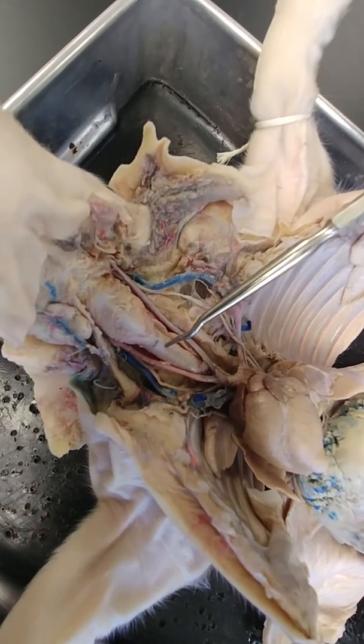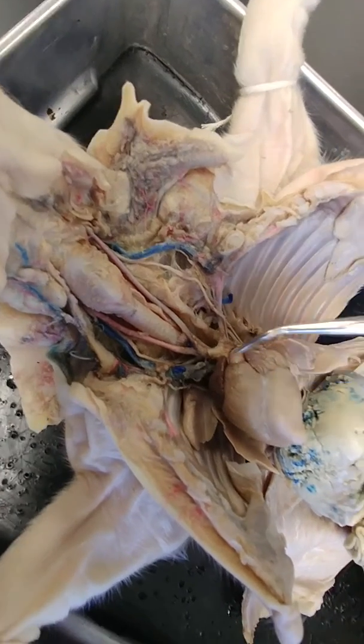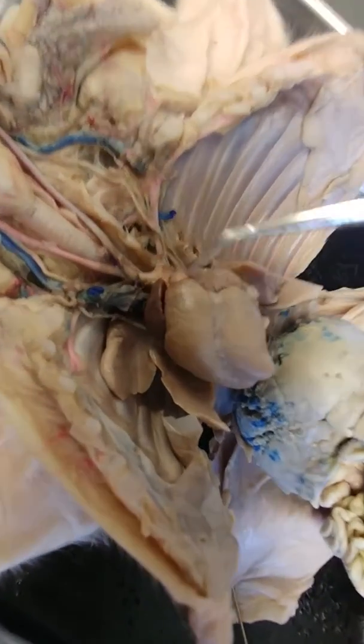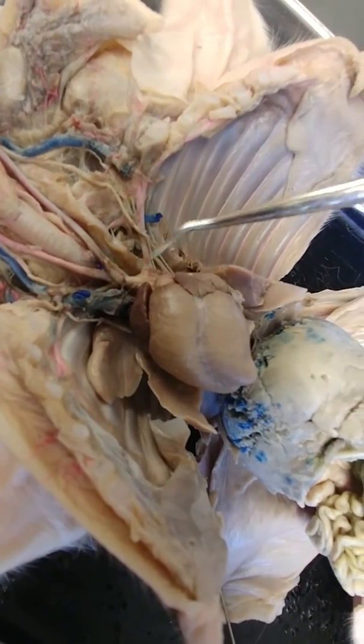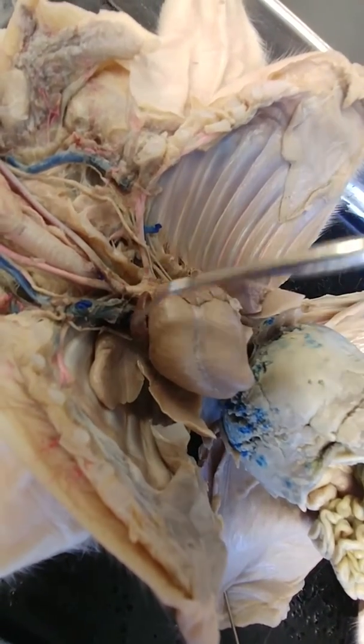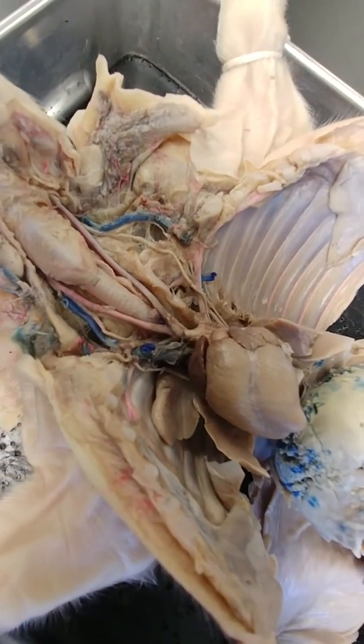The thyroid gland is no longer present on this pig. The other thing that we don't see on this pig is the structure overlying the heart, which is the thymus gland. A thymus gland would normally be found here overlying the heart and maybe extending into the neck, but that's been dissected away.